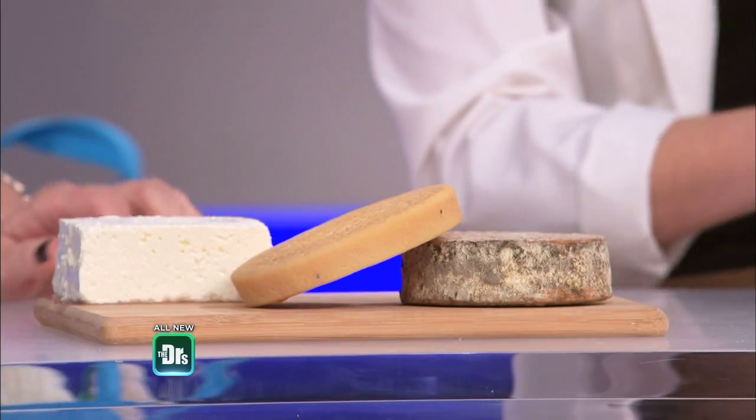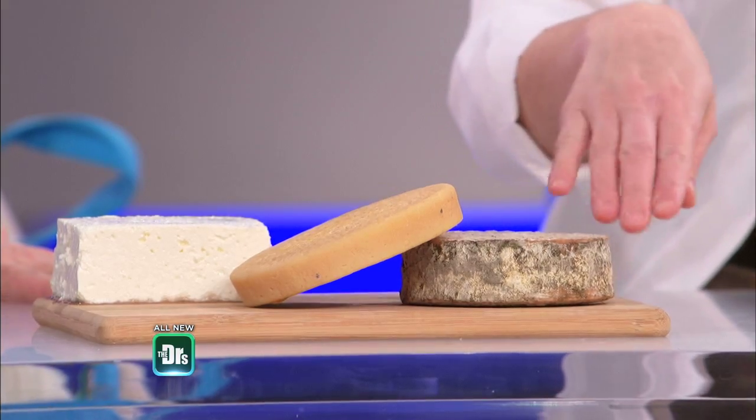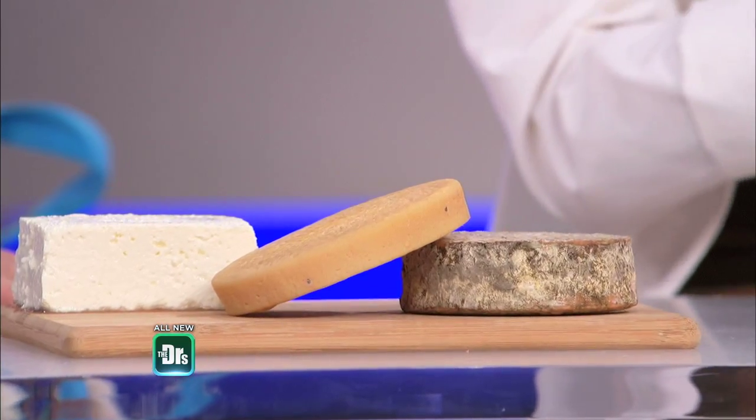This one in particular is made with bacteria collected from toes. That one looks the worst. You can see that there's not just bacteria but also fungus that's growing on the rind.